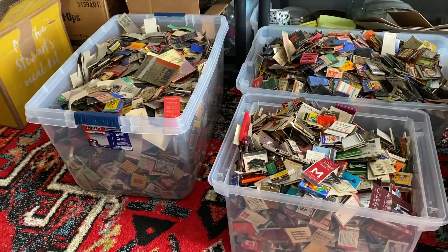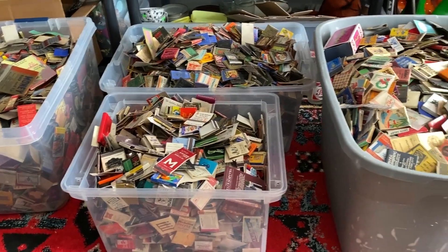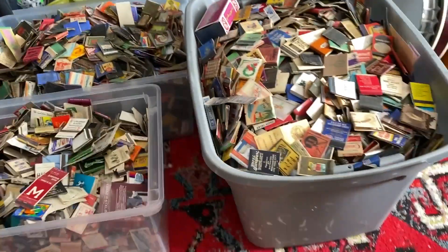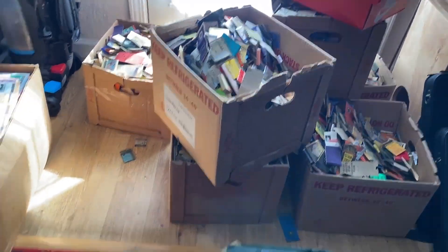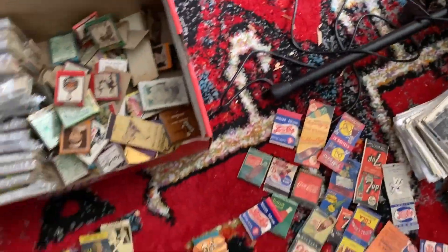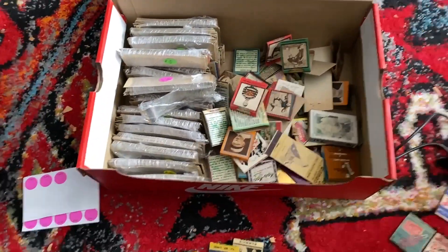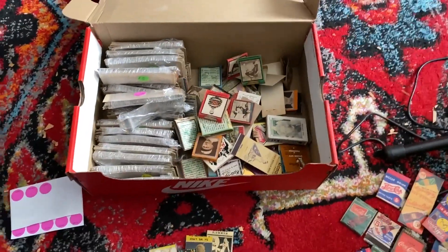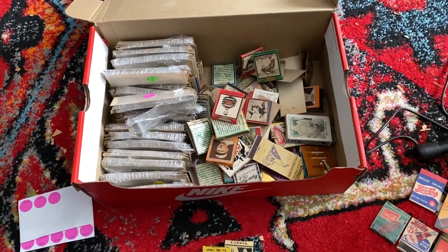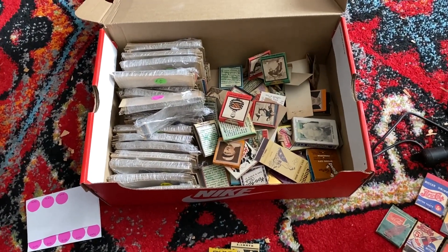I wanted to give you a quick update. I've just started sorting through all of these different matchbooks and matchbook covers, and this is just the beginning. I've still got boxes and boxes I have not even gone through yet. As I typically do when I buy lots, I try to sell the ones I think will sell quickest and for the most money as fast as possible to make my investment back.